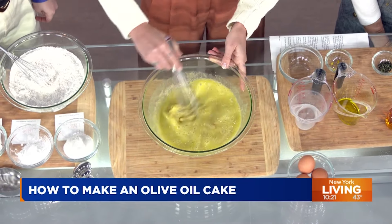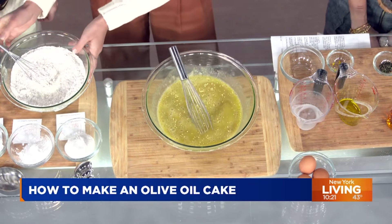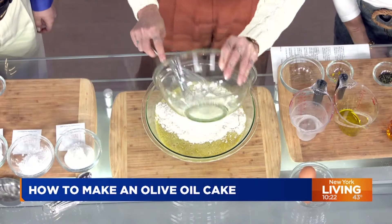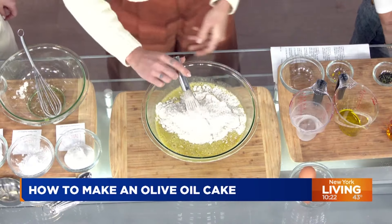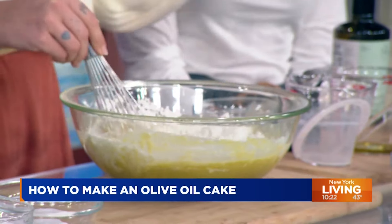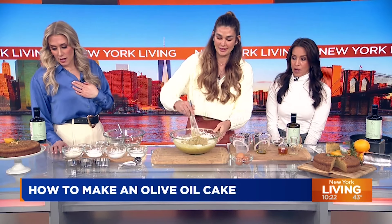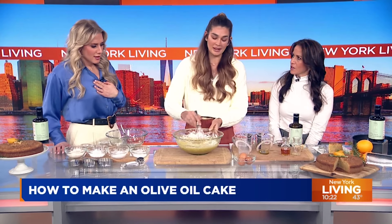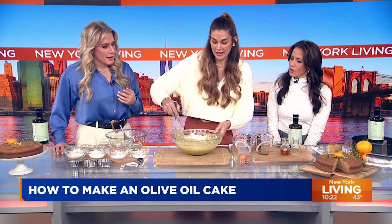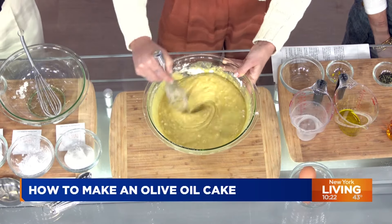Are we going to post this to the Pix11 website? Because I need to make this. We're going to put the dry ingredients in with the wet, mix it all together, then put it in a baking pan. Bake it for one hour at 350. We're going to top it with some pine nuts and rosemary. And that's the cake — pretty simple, delicious, gluten-free, refined sugar-free. All the good things in life.